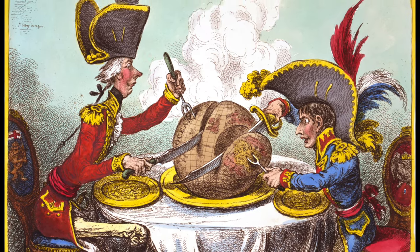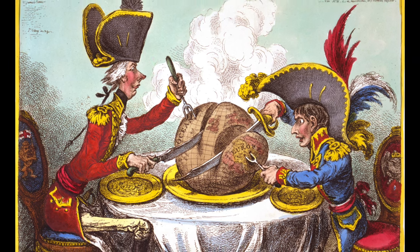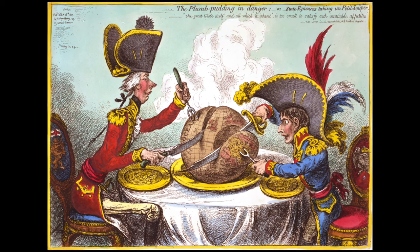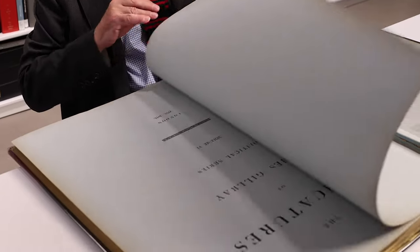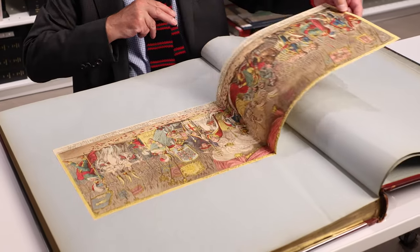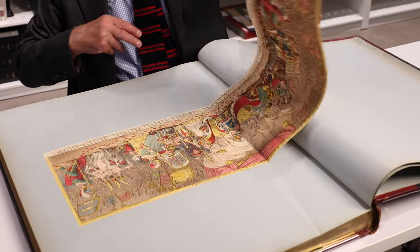James Gillray's cartoon is a fine example from both the history of printmaking and the history of political satire. This item in our collection exemplifies the wide range of the library's holdings, particularly works on paper. You can come see this historic Gillray print and others by him for yourself with a free appointment in the Frick Art Reference Library's reading room. Visit our website to find more library resources. And thank you for watching this episode of 100 Years at the Library.